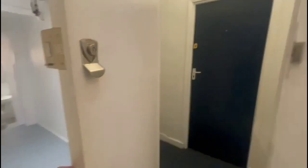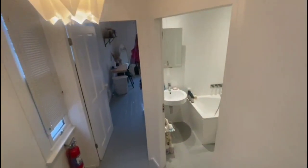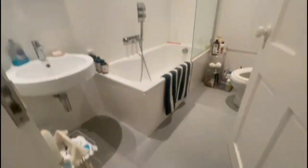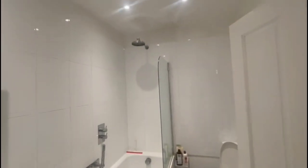As we come out to the left of our kitchen and down the hallway, we have our bathroom. As you can see, it's all in really good condition.